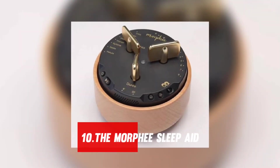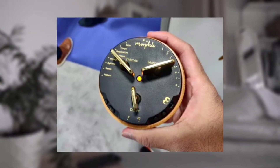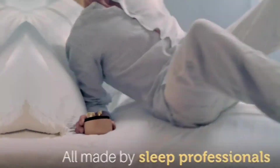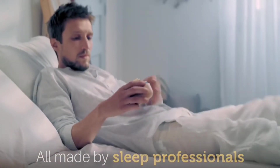Number 10: the Morphe Sleep Aid. If you appreciate the idea of meditation but don't have the patience to do it correctly, this sleep device with its brief, controlled sessions might be the answer. You can simply switch it up every night with over 200 sessions to select from. This is a good option if you enjoy falling off to music before bed but find audiobooks or podcasts to be too active or engrossing.